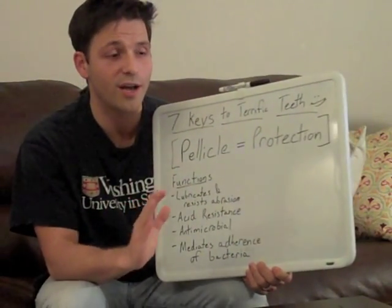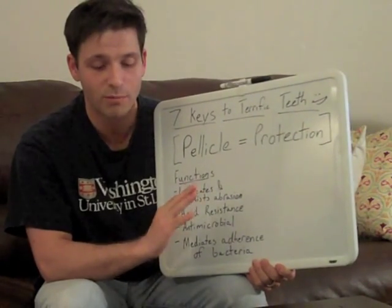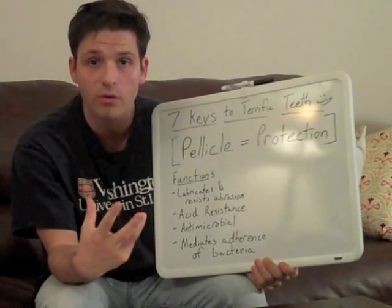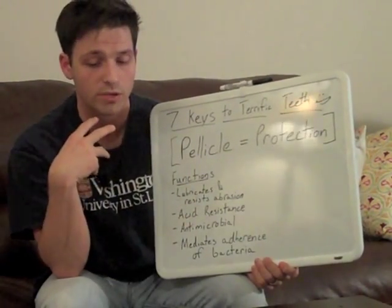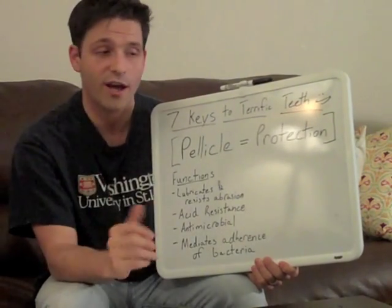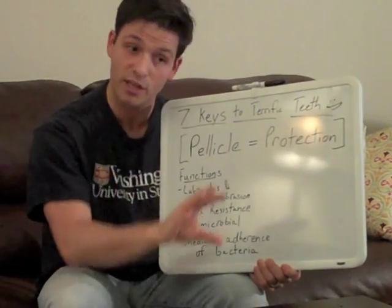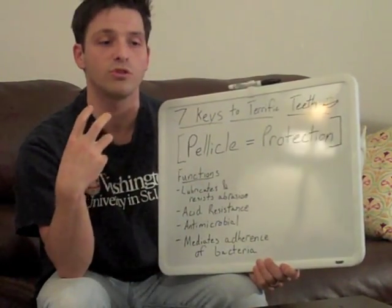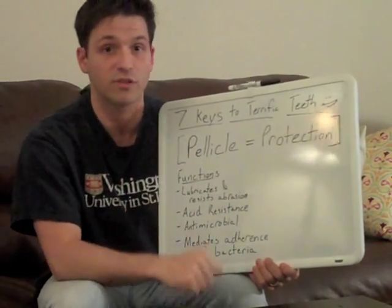Unfortunately, the pellicle has gotten a bad rap through the years because much of the staining that happens on your teeth comes from iron compounds and polyphenols in your diet that become embedded in the pellicle as it matures. But ironically, these same polyphenols responsible for staining are also what give the tooth and the pellicle more acid resistance, and some of them actually fight bacteria.